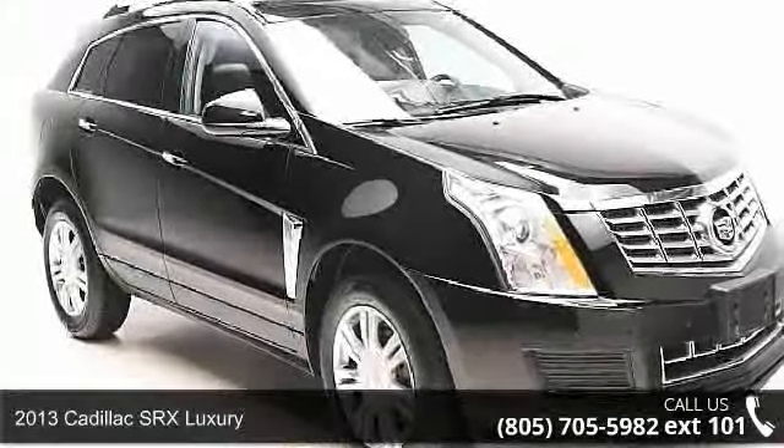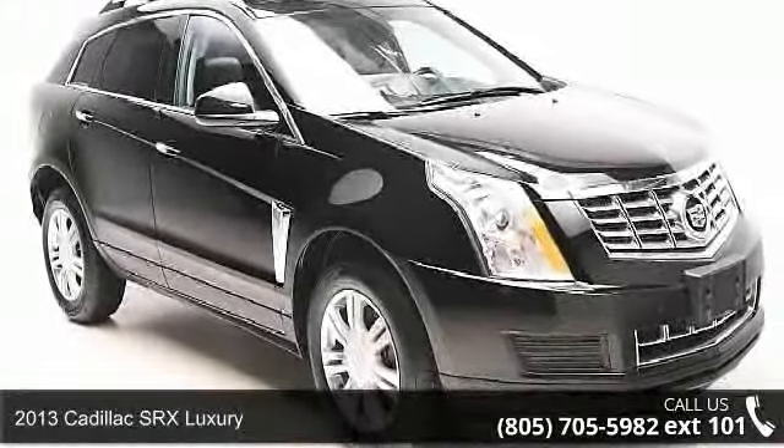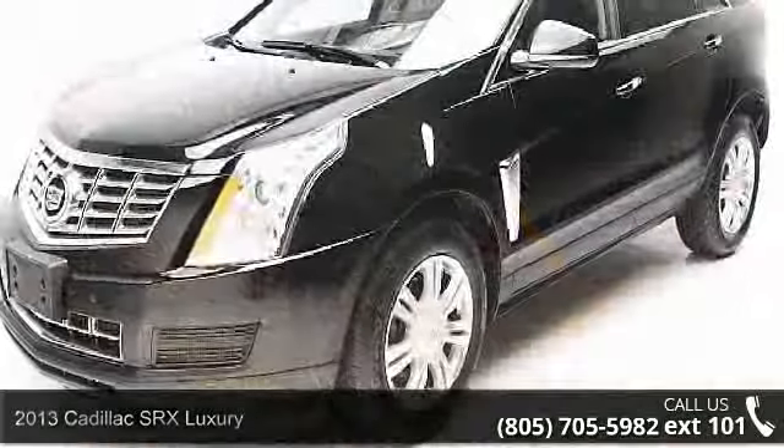Check out this 2013 Cadillac SRX Luxury. If you are looking for a first-class ride, you have found it.